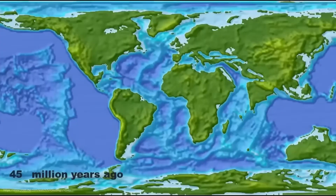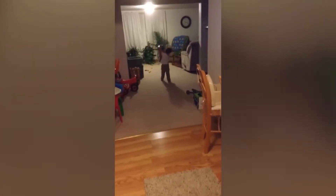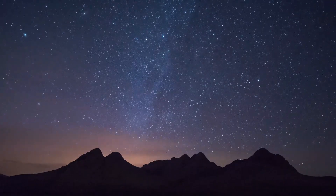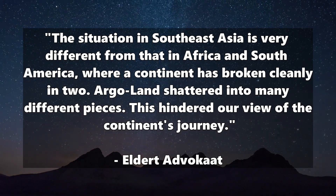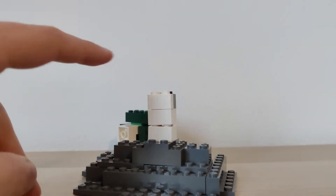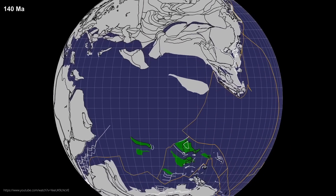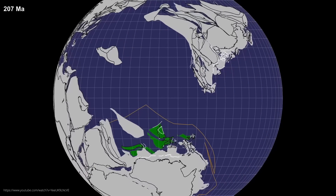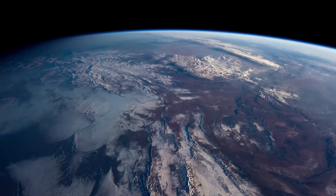But there was a problem: Argoland did not break into two or perhaps three pieces like other landmasses. No, it decided to shatter into dozens of pieces like a vase thrown on the ground. As researcher El Dirt Advocat puts it, the situation in Southeast Asia is very different from that in Africa and South America, where a continent has broken cleanly in two. Argoland shattered into many different pieces, and this hindered our view of the continent's journey. Argoland was probably never a single piece of land to begin with — it was probably originally an amalgamation of microcontinental fragments separated by older oceanic basins. Researchers call this Argo Pelago, a neologism made up of Argoland and the English word archipelago.